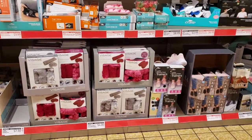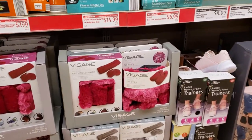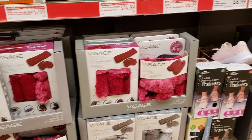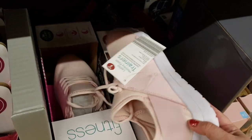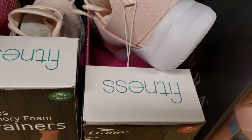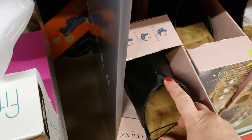They have an eye mask and wrap for $4. That's pretty cool. Hot and cold slippers that fit adult sizes 6 to 10. Ladies memory foam trainers for $12.99. They also have ladies comfort shoes for $12.99 — they really do look comfy. Nice black with an elastic here. If you have a wider foot, that's probably a great option.